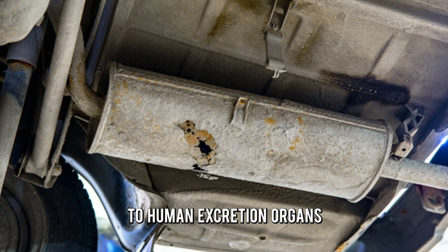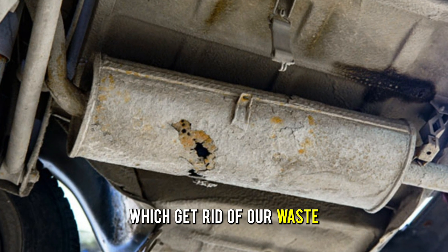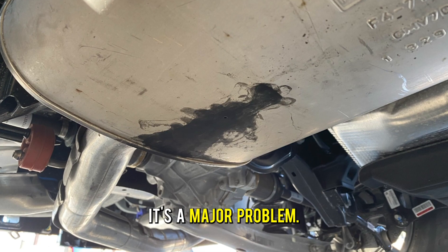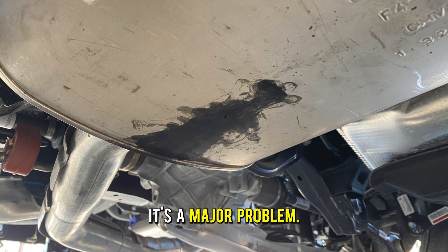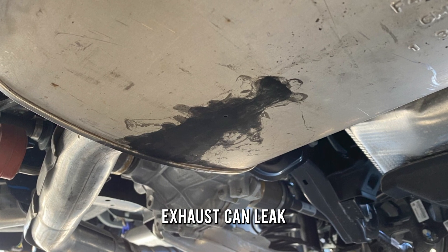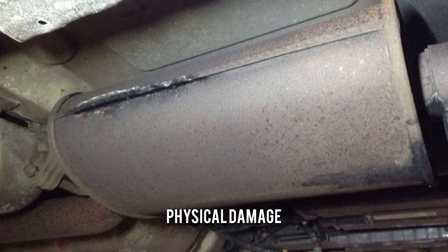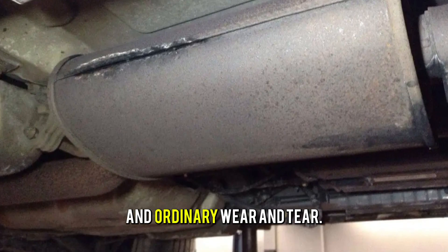It's similar to human excretion organs which get rid of our waste. If there's a leak in our rectums, it's a major problem. Likewise, a car's exhaust can leak because of holes and cracks caused by corrosion, physical damage and ordinary wear and tear.